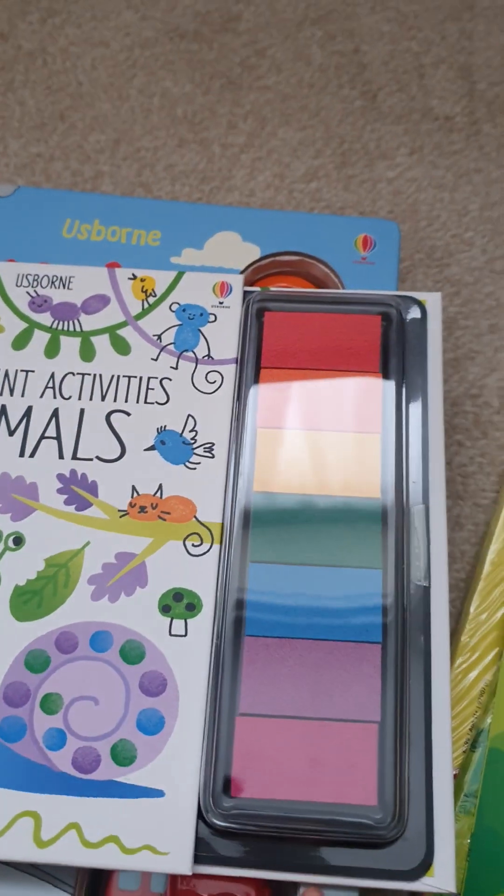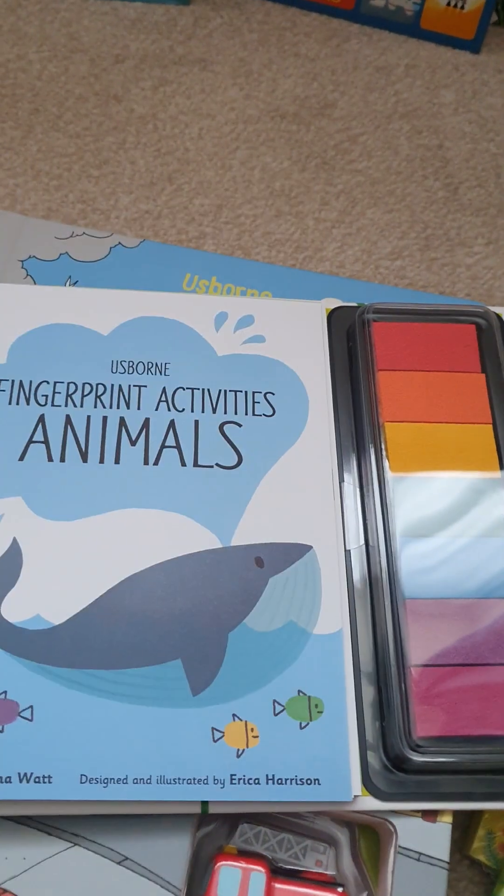Then you've got a fingerprint activities book, which comes with ink pads down the side and activities within the book.